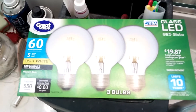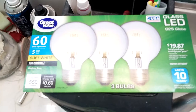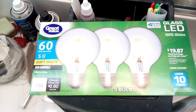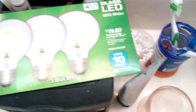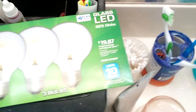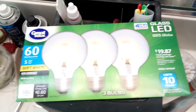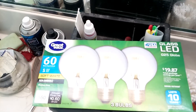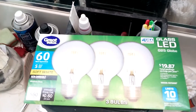LED bulbs can be situational. A 2700K bulb is perfect in a living room where you want to relax, but for me, not in the bathroom by itself. I think the bathroom should have more energy — like 3000K or more.